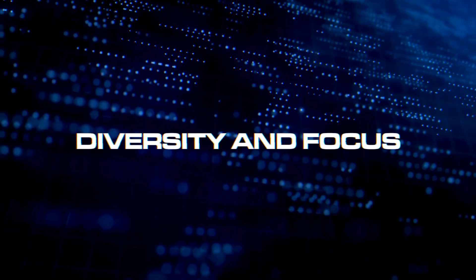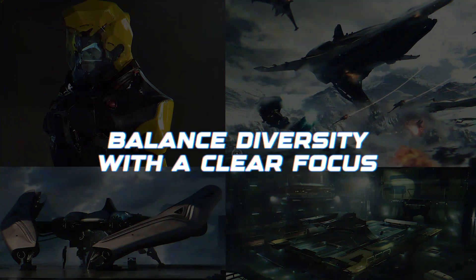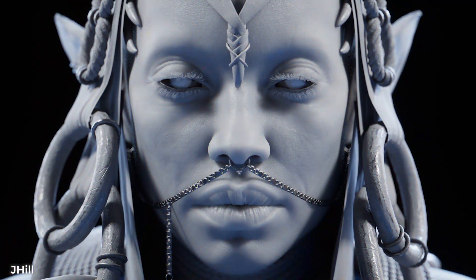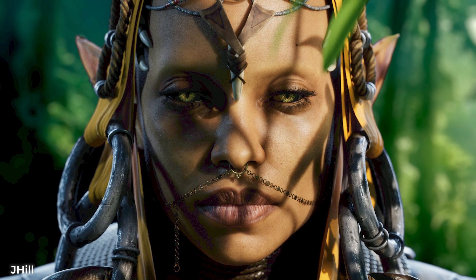Tip 2: Diversity and focus. While specializing in a certain area like game art, archviz, or character design can be beneficial, showing some variety in your work can illustrate your versatility. The key is to balance diversity with a clear focus — your portfolio should make it very clear what your specialty is, even while demonstrating your ability to handle a range of projects. For example, if your focus is on character design, you might still show a few pieces that showcase your environmental modeling skills.